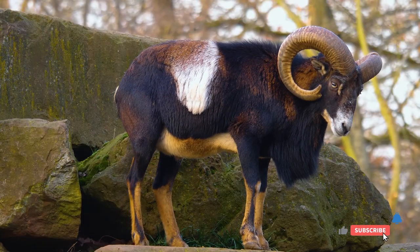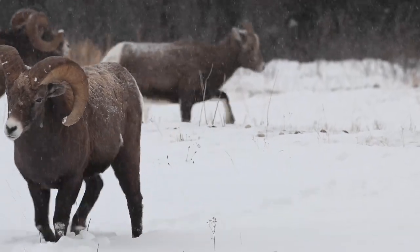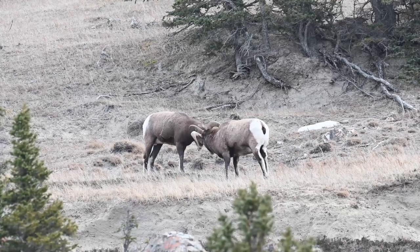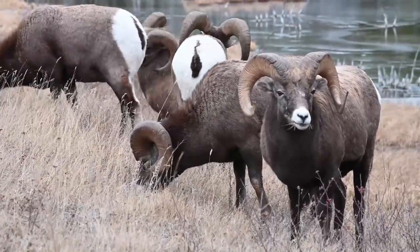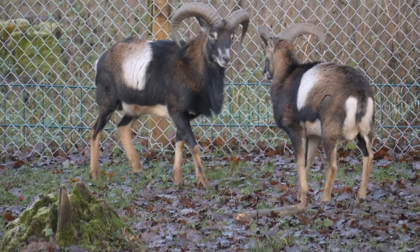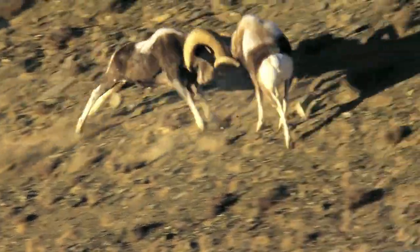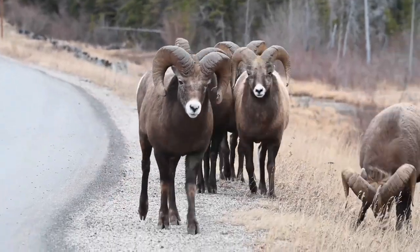Let's delve deeper into the significance of those iconic curved horns. Rams employ their horns for various purposes, with one of the most dramatic displays occurring during mating season. The mating season for rams, often referred to as the rut, is a remarkable event in the world of wildlife. It typically occurs in the late fall or early winter, varying slightly depending on the species and location. During this time, males compete vigorously for the attention of females in a display of strength and dominance. Male rams — often called bighorn rams in North America — play a central role in the rut, engaging in dramatic displays to assert their dominance and establish mating rights.